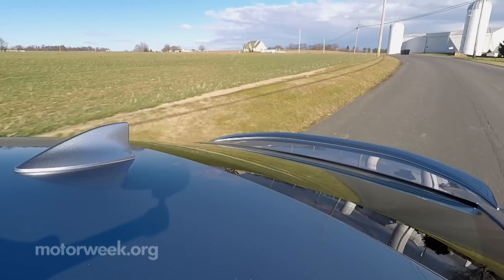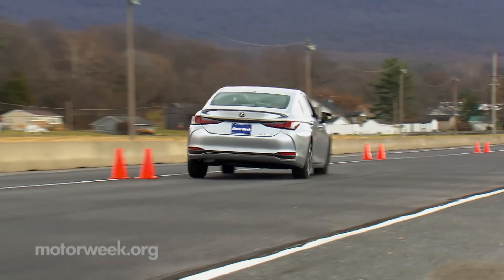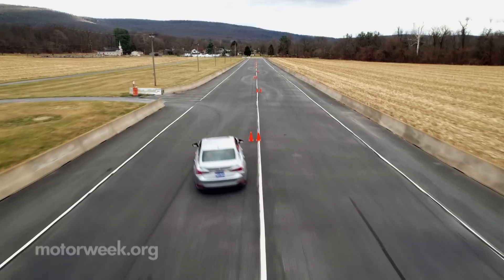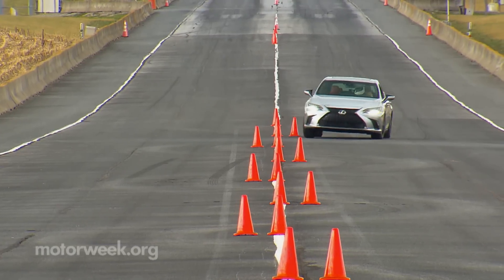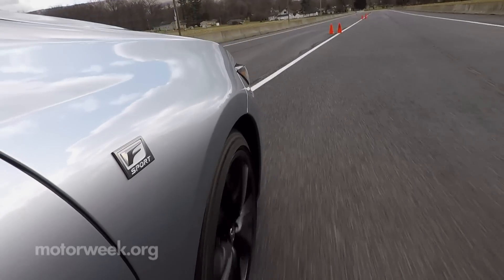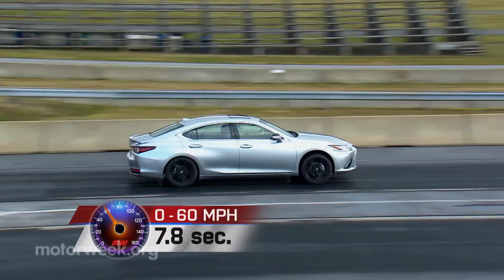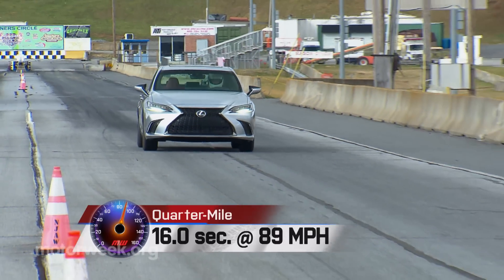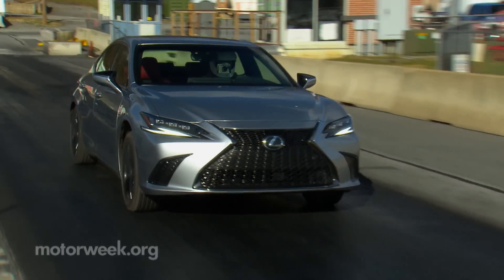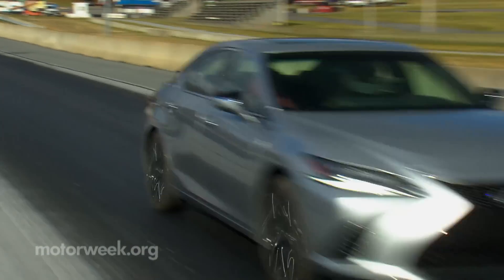That keeps it out of true sports sedan territory, but it still acquitted itself well enough at our Mason-Dixon handling course. Adding both F-Sport packages paid off with very little body roll, almost instantaneous steering response, and a surprisingly good amount of feedback. It felt very neutral through the cones, and getting the car to its limits and keeping it there was quite easy without developing significant understeer or oversteer. The Hybrid's 0-60 time was a leisurely 7.8 seconds, with a quarter-mile of 16 seconds flat at 89 mph. The Hybrid works with a CVT, which is rarely our favorite choice — you'll likely spend extended periods hanging out at 5,500 RPM.